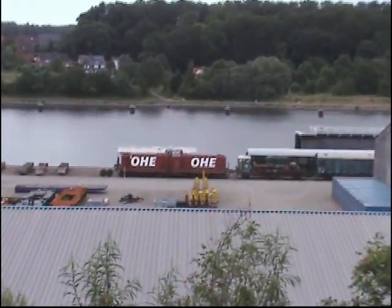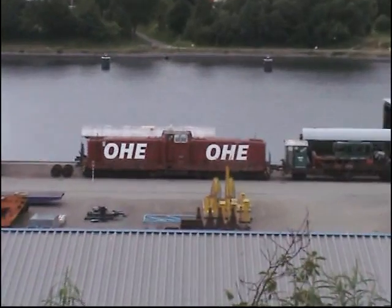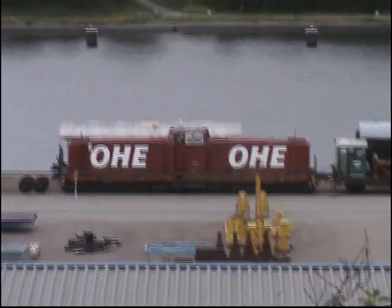And here we have the OHE 200992. It's been standing there for over a year, or maybe even longer.